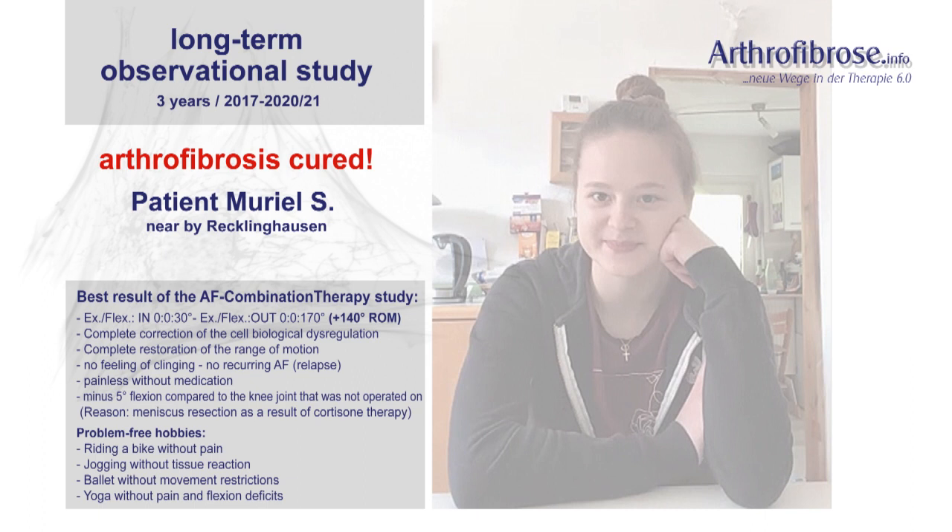In detail, the following is about the leading athlete Muriel S. At the age of 14, she was our youngest AF patient to date. A short review of the anamnesis: meniscus operation, with seven further operations due to a bacterial infection. This resulted in postoperative primary arthrofibrosis.